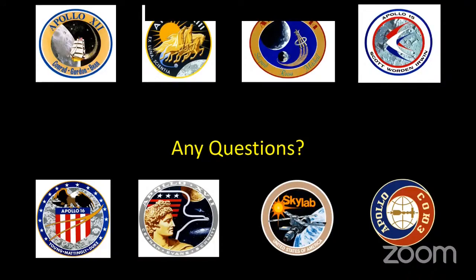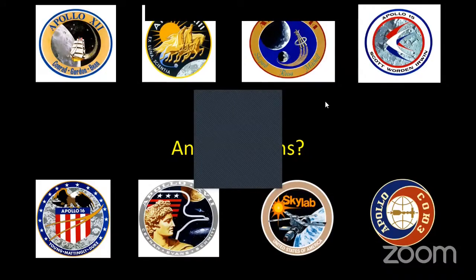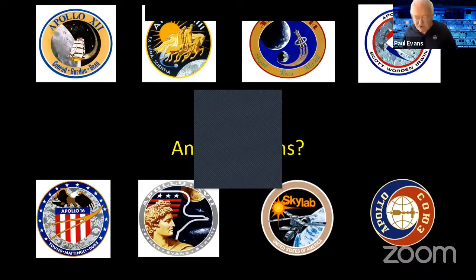Ronald asks: on a practical level, how did they manage bodily functions in space for 11 days? They had the necessary machinery, and minimized the need through diet — a tin of baked beans definitely wasn't on the cards. There was a compartment behind the three seats where they could go to deal with all that sort of thing.